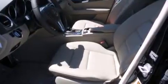Also included are a passenger-side vanity mirror, front-side impact airbags, air conditioning with automatic climate control, a split-folding rear seat, and a navigation system to help you get from point A to point B on time.